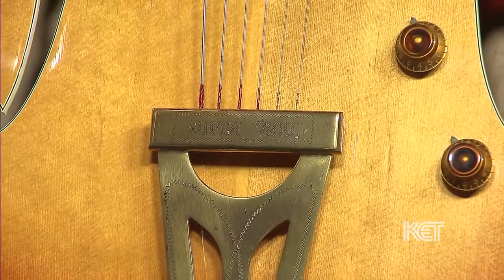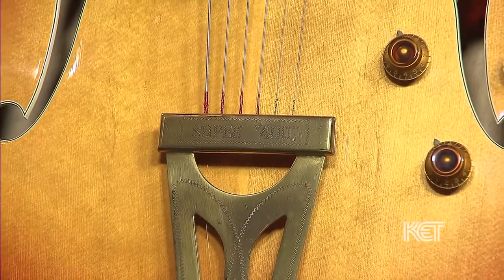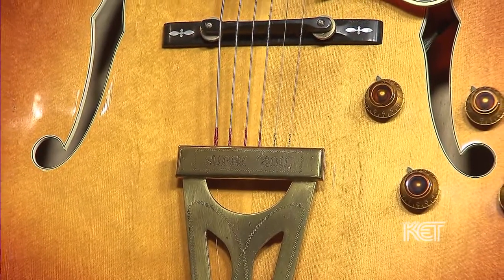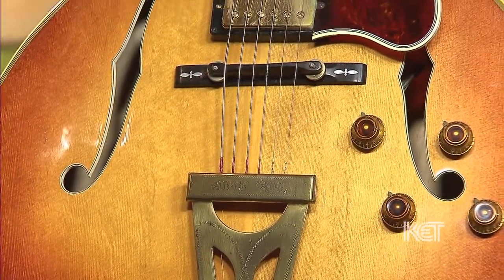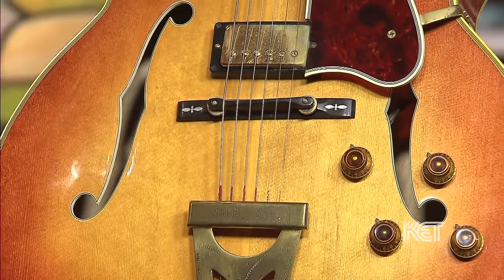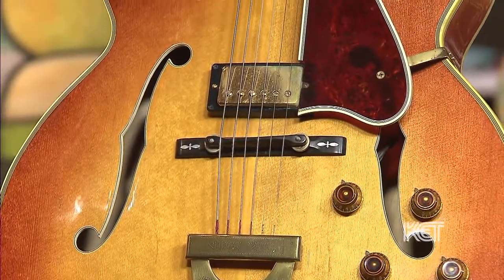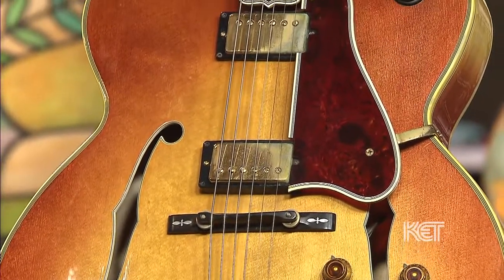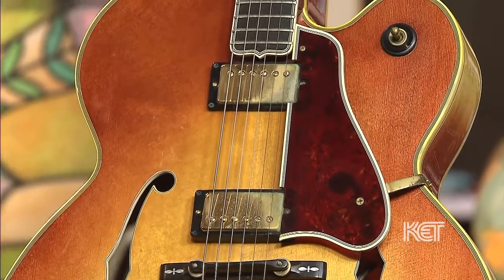Why don't you tell us about how you ended up with this guitar? Well, I purchased it for my husband for his birthday — it was a surprise. I bought it from a collector, a mutual friend, who was adopting a child and needed money. So it went for a good cause.